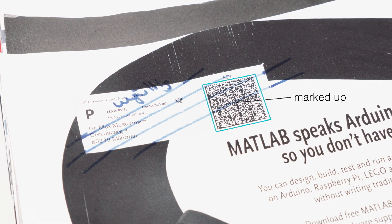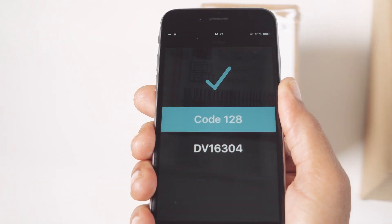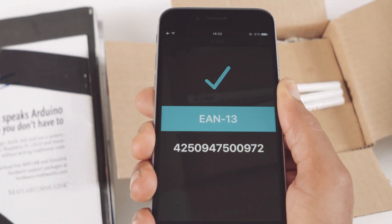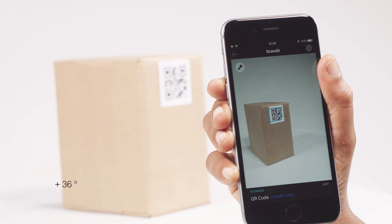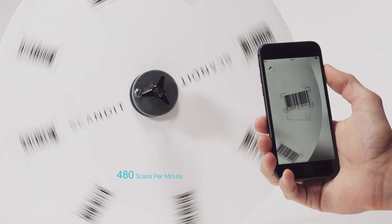It can scan challenging and damaged barcodes in any condition or lighting with highest accuracy — from angles, from a distance, and with the highest scanning speed.